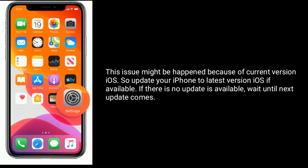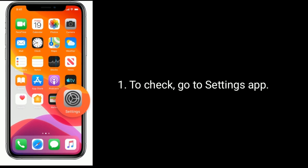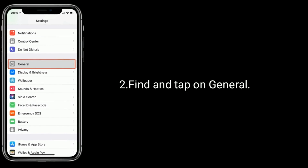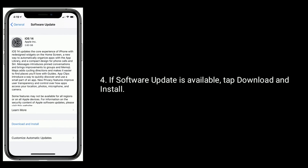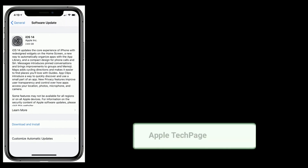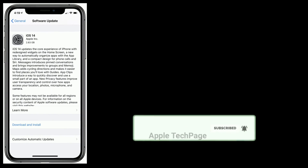Solution two is to check for a software update. This issue might be happening because of the current iOS version, so update your iPhone to the latest iOS if available. To check, go to the Settings app, find and tap on General, then tap on Software Update. If a software update is available, tap Download and Install. Thanks for watching — please like, share, and subscribe to Apple Tech Page.